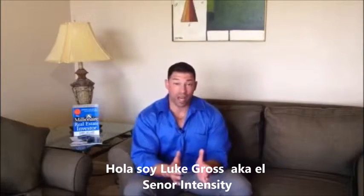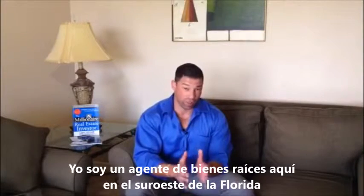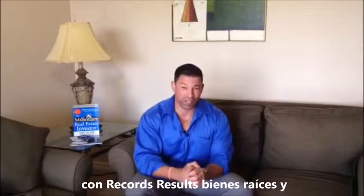Hi, I'm Luke Gross, a.k.a. Mr. Intensity. I'm a realtor here in Southwest Florida with Records, Results, Real Estate.